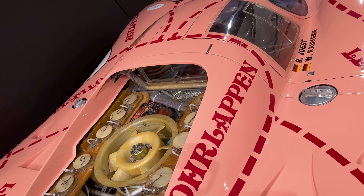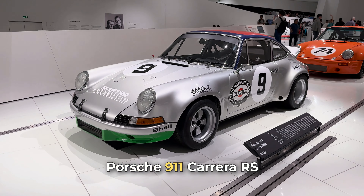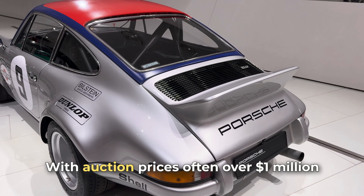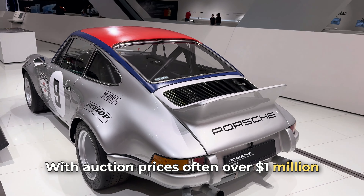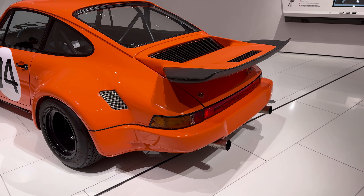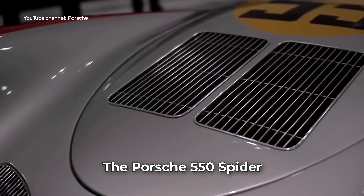Another example: the Porsche 911 Carrera RS, a top collector's model with auction prices often over 1 million dollars and rare ones reaching 2 million. This model is famous for its unique performance and rarity, making it highly sought after among collectors.